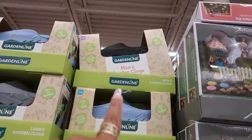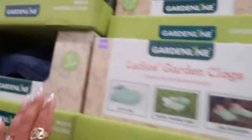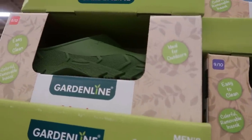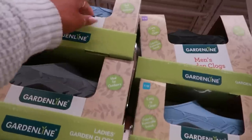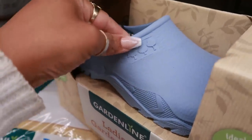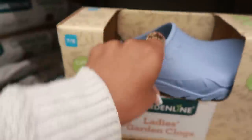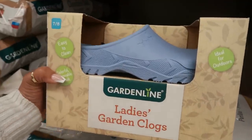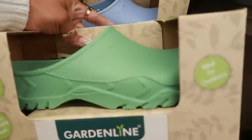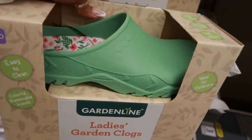There are garden clogs described as great for outdoors — women's and men's styles in blue, pink, and green. They're cute with little trees on them and definitely waterproof. I'm tempted by the blue or the green but I'm going to walk away — I don't need them, though the pink ones are cute too.